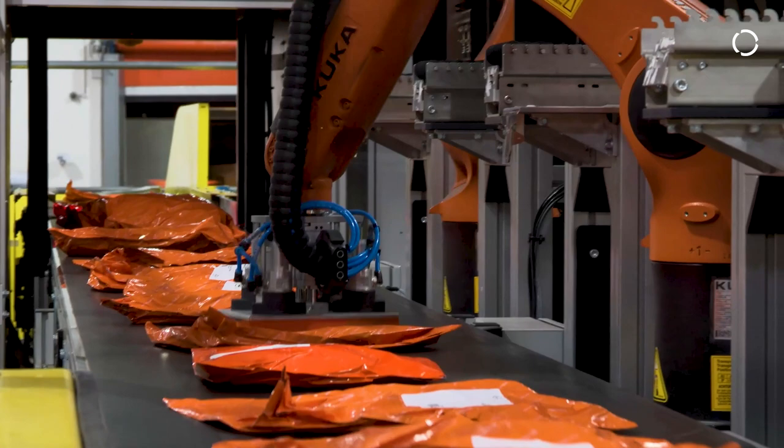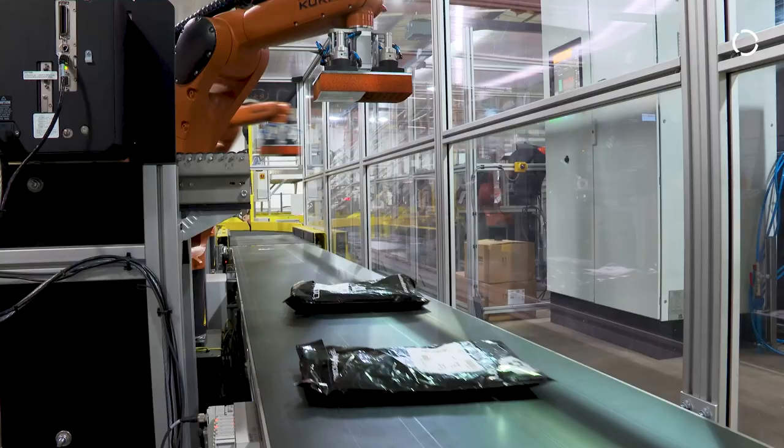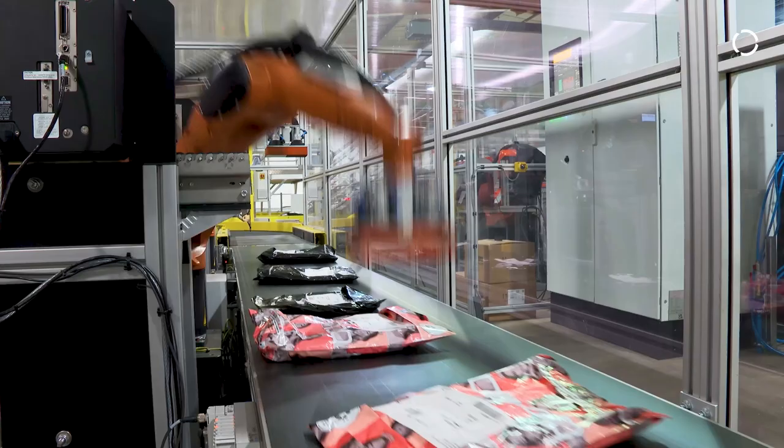Automation has increased Ascendio's efficiency three times. Before, every parcel had to be touched three times before it could go out. At the moment, we only need to touch the parcel once before it's in and out of the building. The parcel really just needs a couple of minutes between arrival at the hub and being ready to be dispatched anywhere around the world.